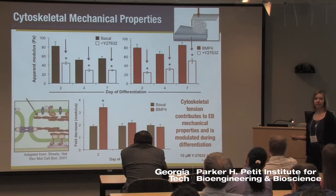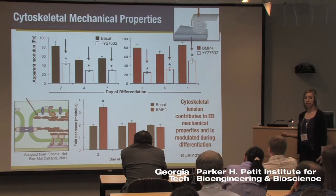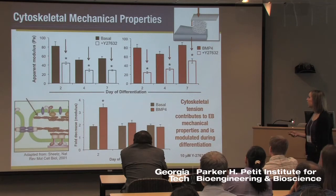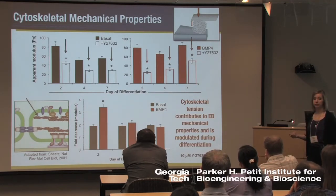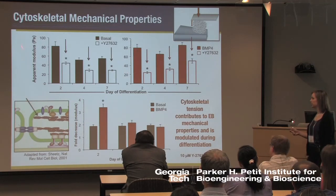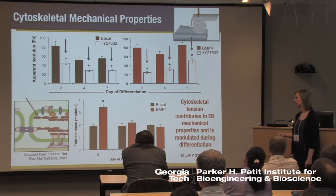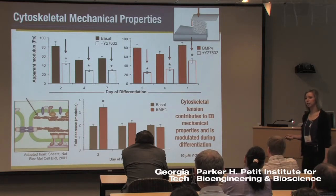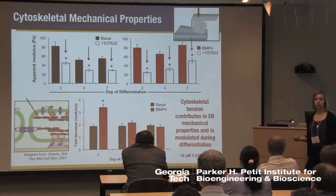To understand what mediates these dynamic changes, we first turned to the cytoskeleton, as that's a natural place to look for mechanical stiffness. We treated embryoid bodies with a ROCK inhibitor, which decreases cytoskeletal tension. Upon decreasing cytoskeletal tension, the stiffness of the embryoid bodies is significantly decreased, indicating that a large amount of the stiffness measured by this method is due to the cytoskeleton. Interestingly, there were differences between our two groups as early as two days of differentiation, suggesting something different is occurring from very early time points within these structures.